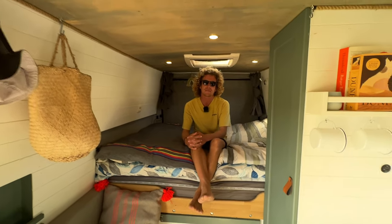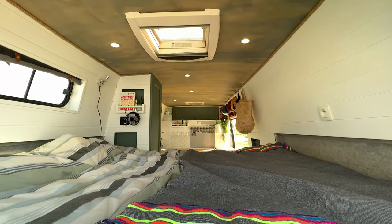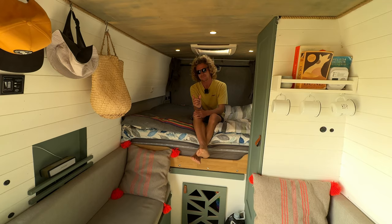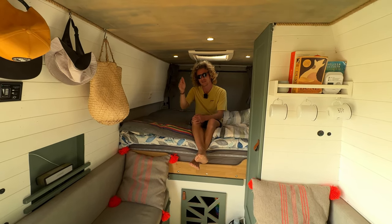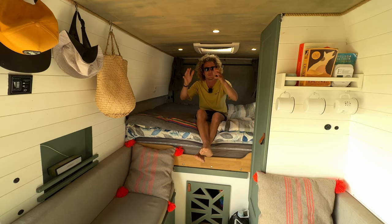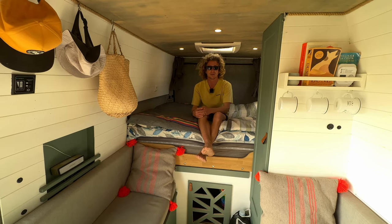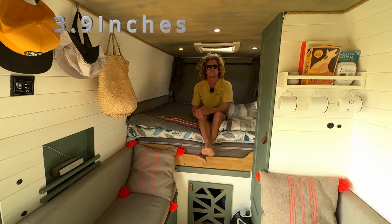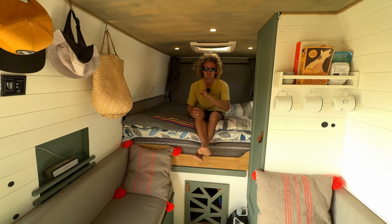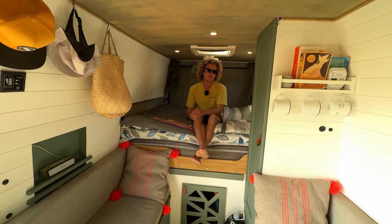Last summer in Tarifa with temperatures above 30 degrees was manageable thanks to extensive insulation: four centimeters of Styrodur, four centimeters of rock wool, plus a reflective bubble-foil layer — nearly 10 centimeters total. This keeps the van cool in summer and warm in winter. The diesel heater is five kilowatts, so he could comfortably take the van to Norway.